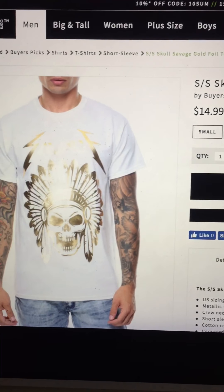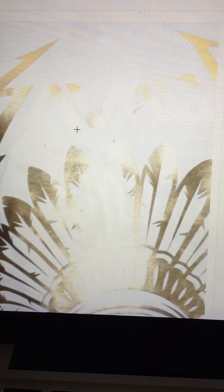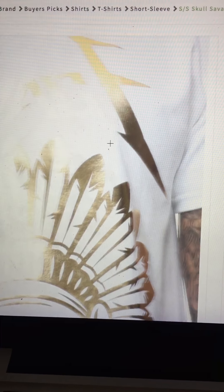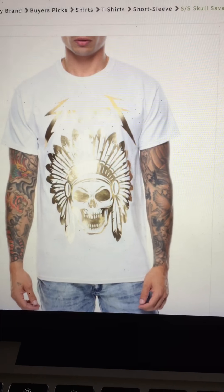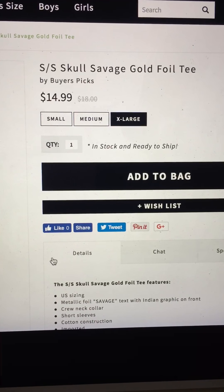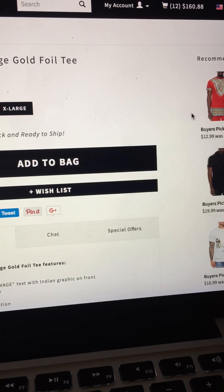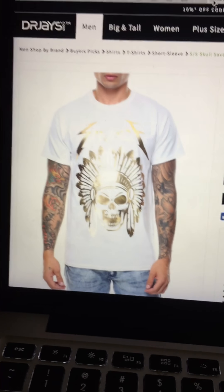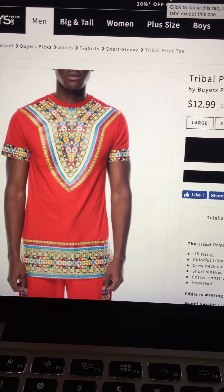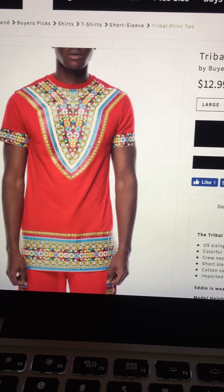This one — I can't really see it — it says 'Savage.' Cool little shirt. They got a couple sizes, $14.99. That's one. I might want to order this one too. We're gonna see — go to the next one. I might have to order this tribal print tee, I don't know, we'll see.